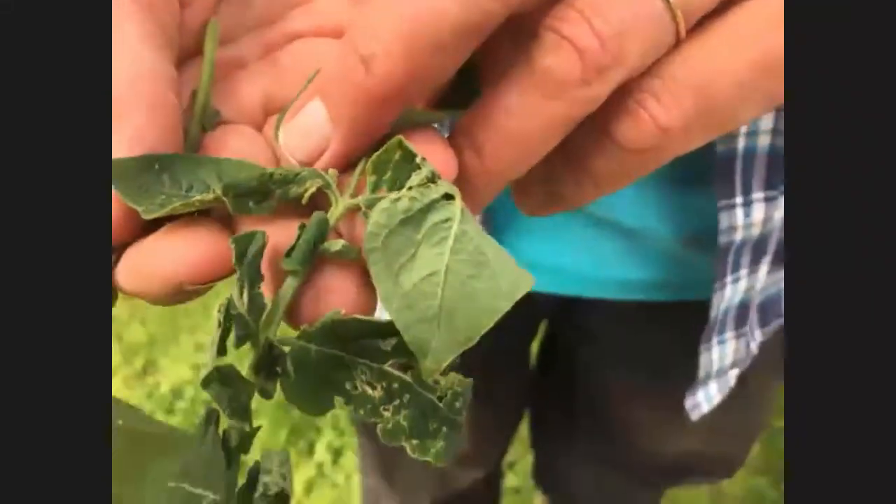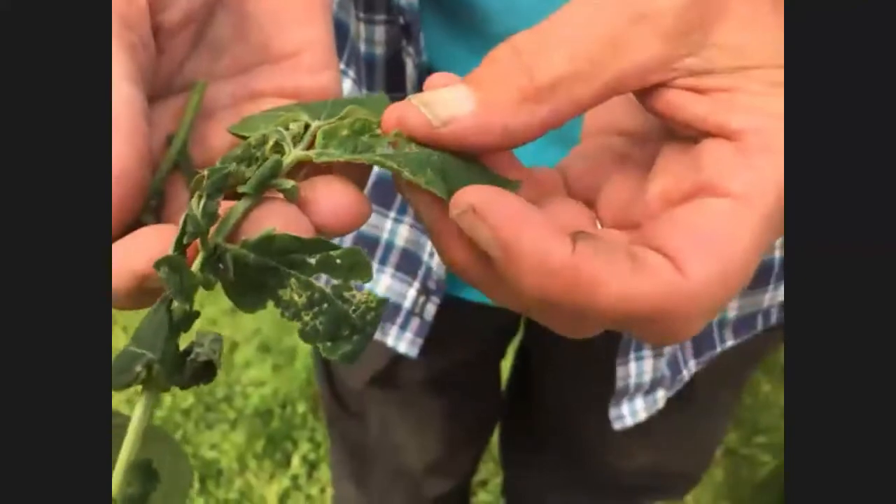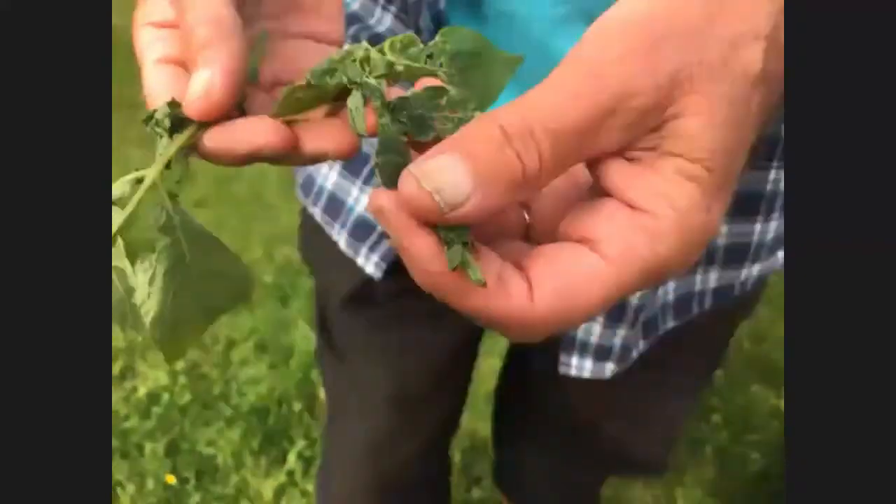Some people ask me about holes in their potato leaves — discoloration and a bit of contortion. This isn't really a problem. It's caused by a sap-sucking bug called the capsid bug. It puts its proboscis in to suck the sap and that area doesn't grow, so you find holes get bigger as the leaf gets bigger. You'd have to have a really bad infestation for it to affect your crop.